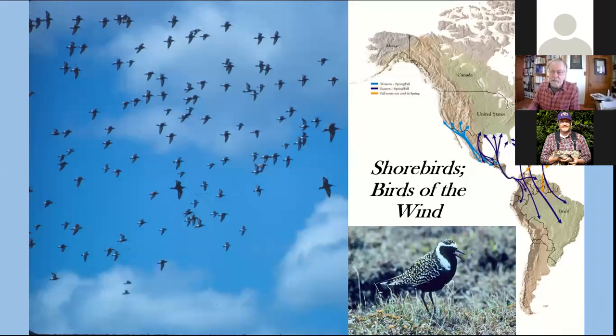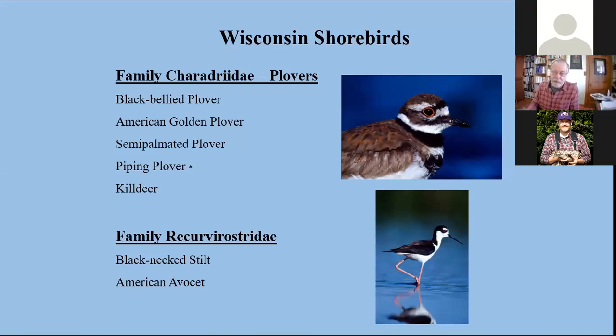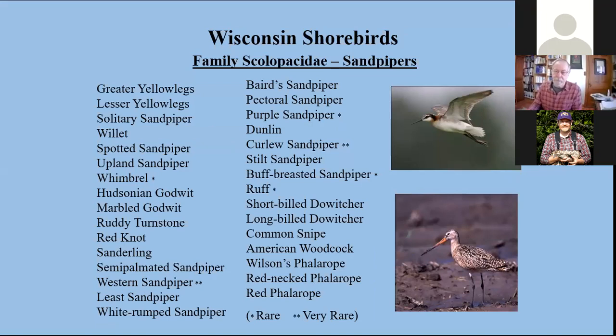Shorebirds are divided into three major families. They include the plovers — we have five species in Wisconsin, including a very common one, the killdeer, and also an endangered species, the piping plover. A very small group of the stilts and avocets, and a family of sandpipers comprised of more than 30 species in Wisconsin. Many people think of shorebirds and sandpipers as synonymous, though we do include these other families.